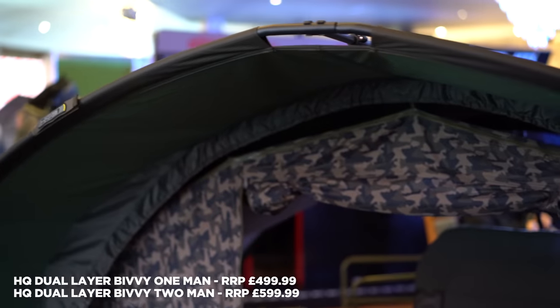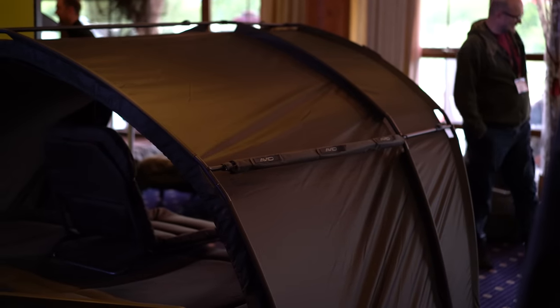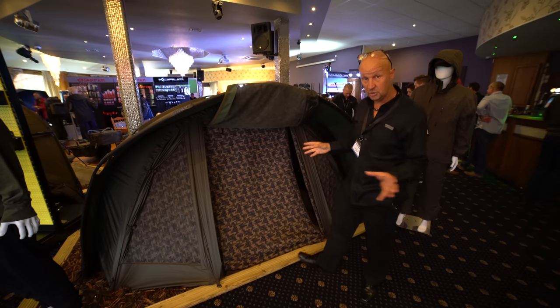We never thought we could make the HQ better, but we have. Now we're calling it the dual layer. What we've done is it's a different material now — much lighter in weight overall. Everything you see here, other than the bed chair that's in it, comes with it. So there's no add-on extras that you've got to spend extra money on.